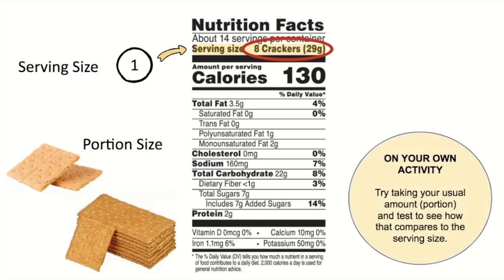The next time you eat something with a Nutrition Facts label, like cereal or crackers, try taking your usual amount or portion and test to see how that compares to the serving size. You may find that you took a much larger amount than one serving size.